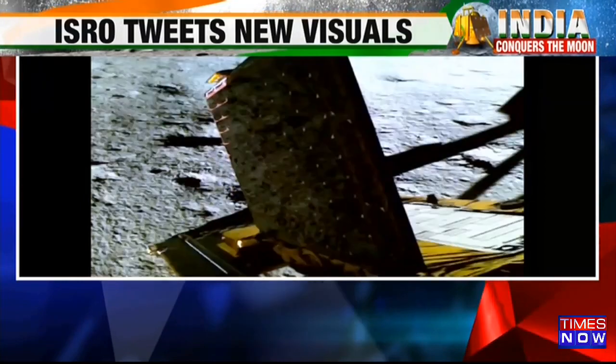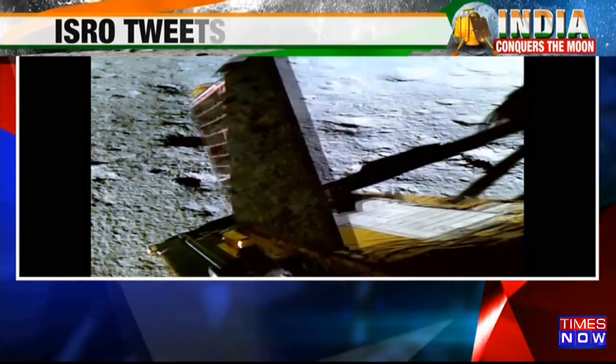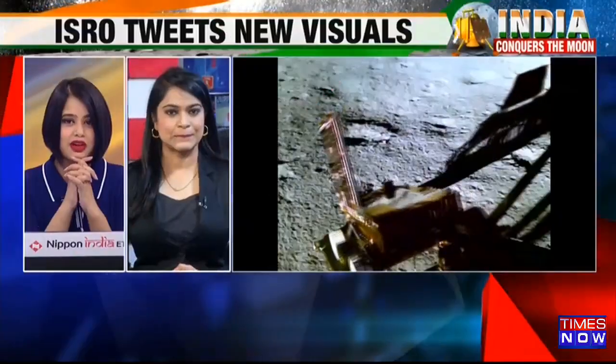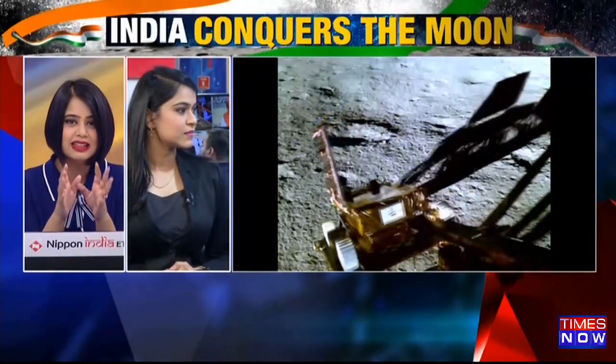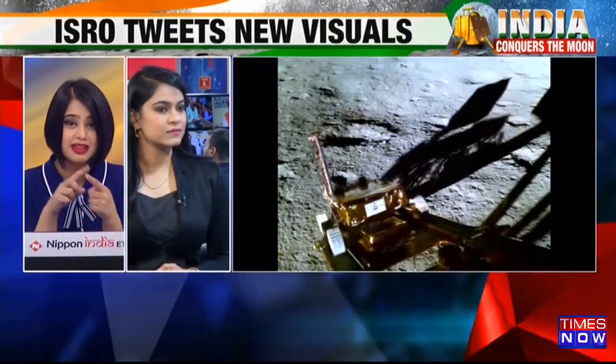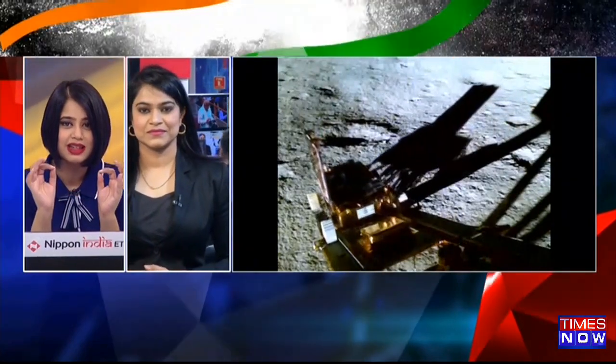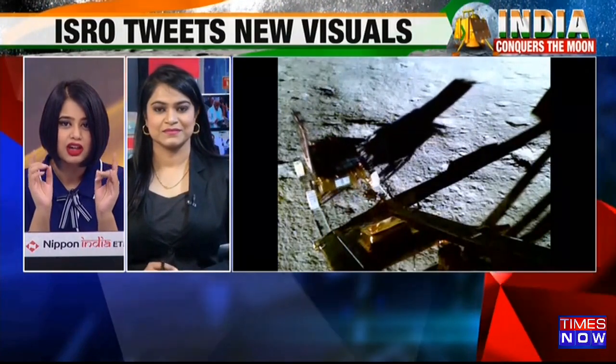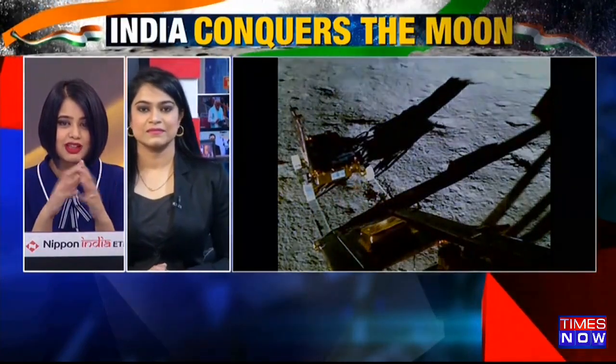That is the classic moment when we saw Pragyan come down. This is a very significant video coming in, because Chandrayaan landing safely was only the first step. This is where the entire scientific community is going to wait with bated breath to find out what Pragyan is going to be exploring.